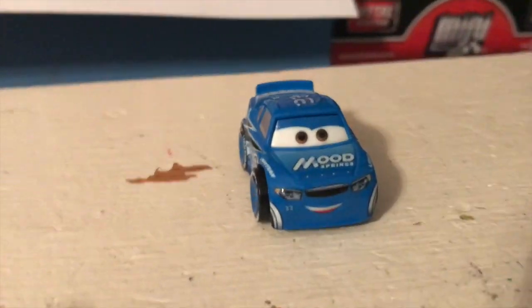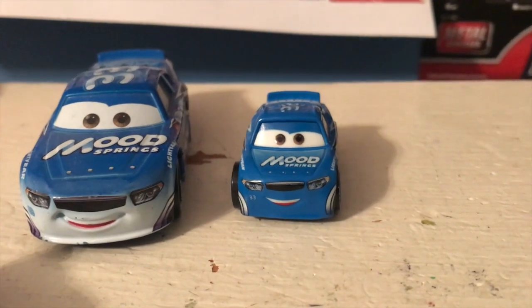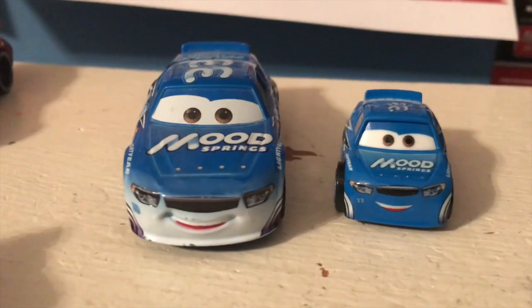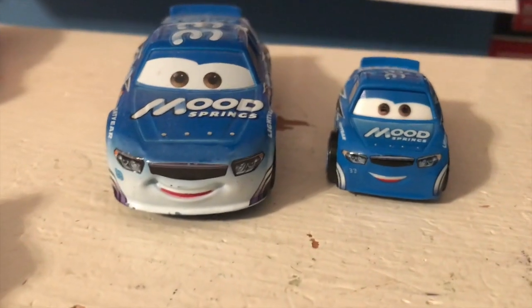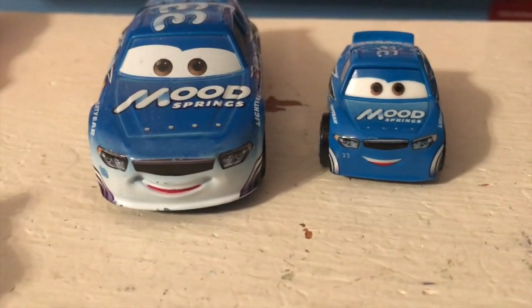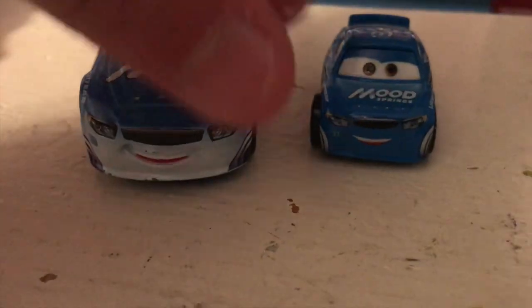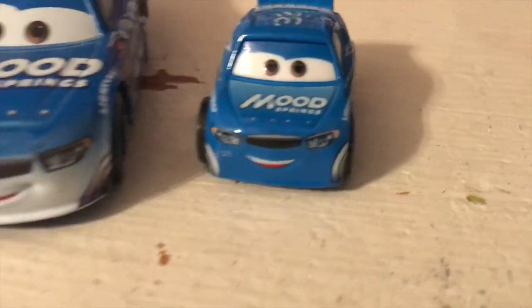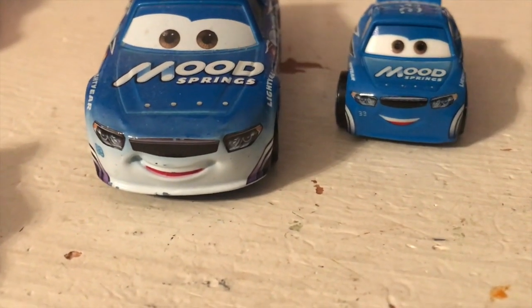Dud Throttleman! I'm very excited to have him as I don't have many Cars veteran racers. He's also significantly more accurate than the original. I've been waiting for a Dud Throttleman re-release for years because the original one has this blue fade design which is actually not that movie accurate — in the movie there is a fade design but it's nowhere near as bright. He should be pretty much the same shade of blue throughout, just like this mini, maybe a bit of shading. A later running change fixed that and made him a bit more blue on the front, but he stopped being sold pretty soon after that.